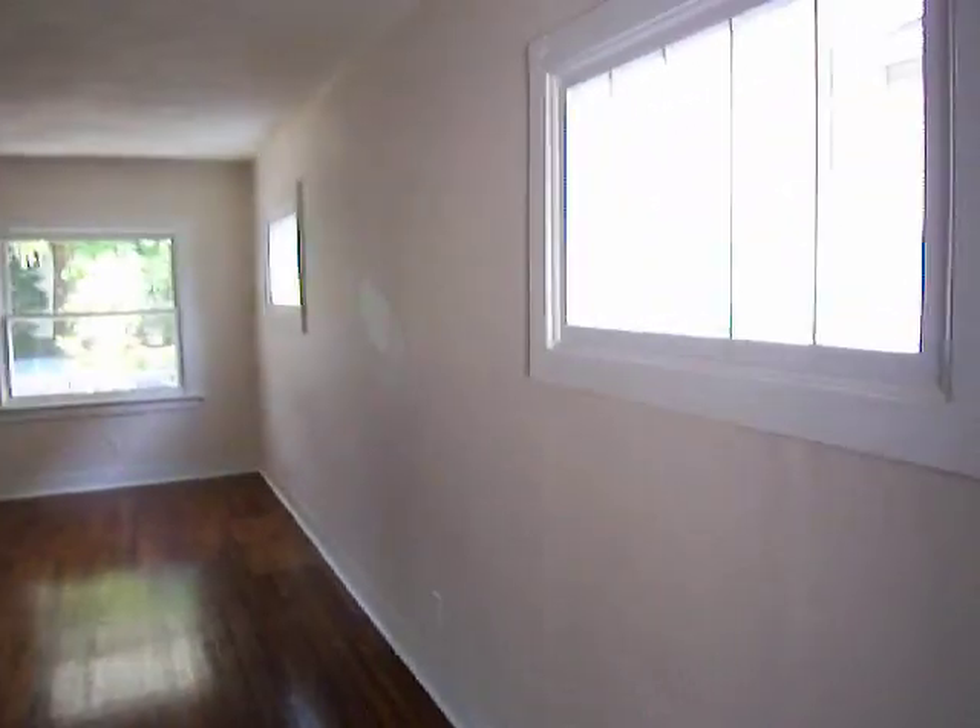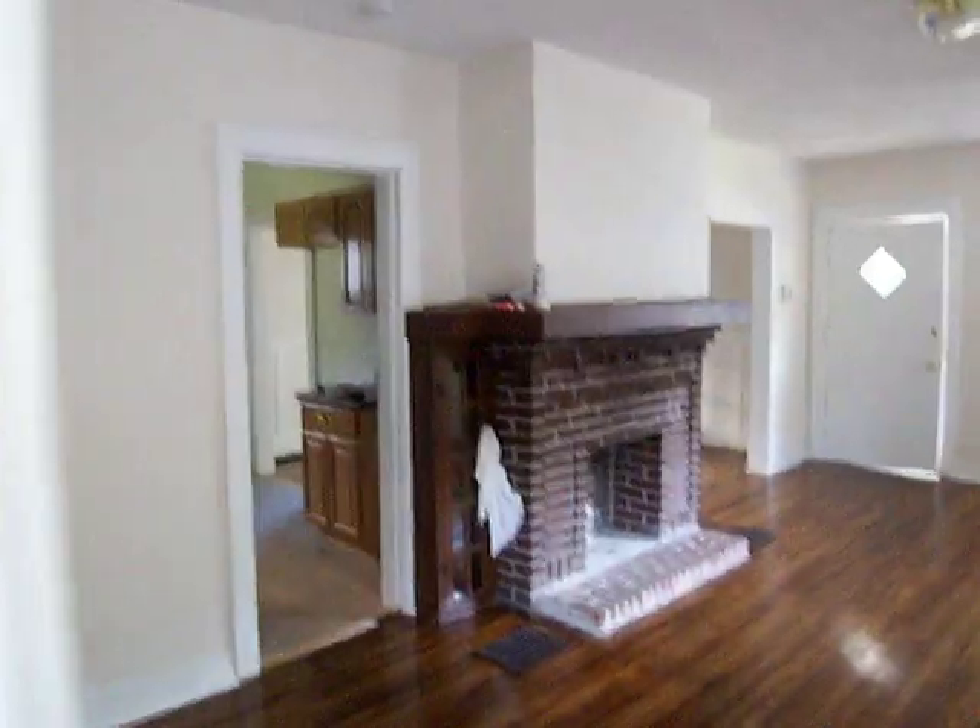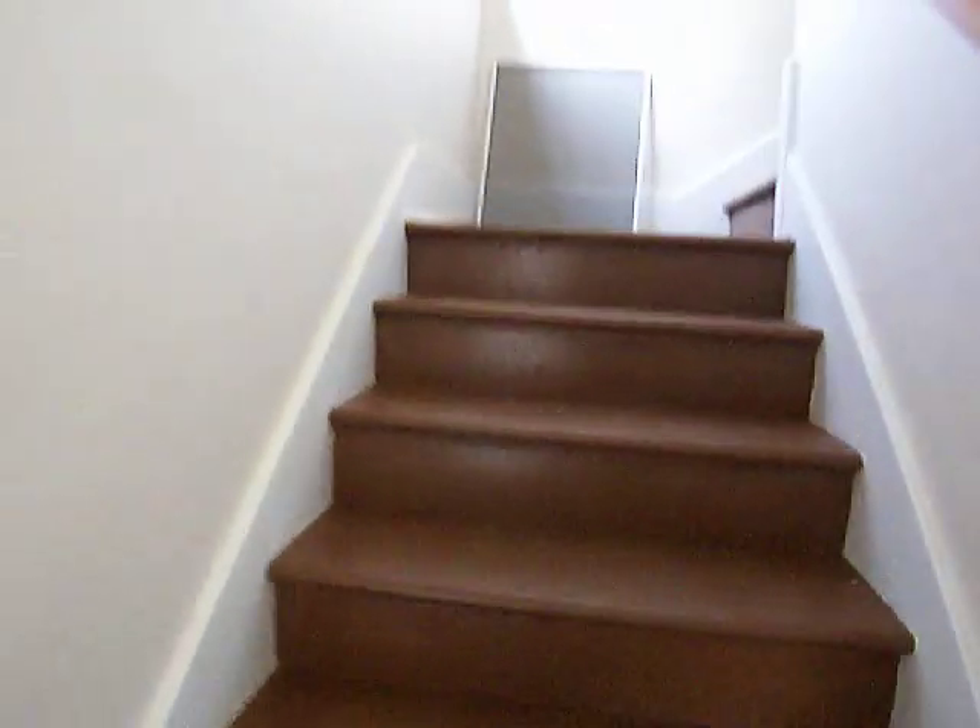Let me take one more look at the living room. 985-1888 is the phone number if you're interested in seeing it. Let's take a look upstairs.